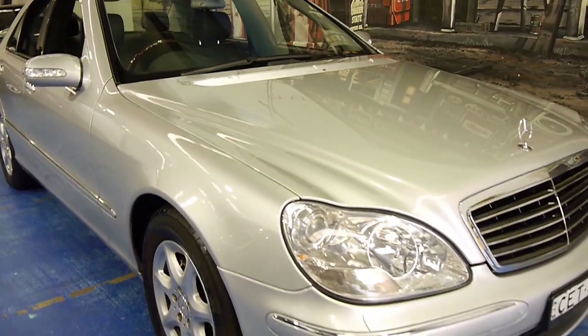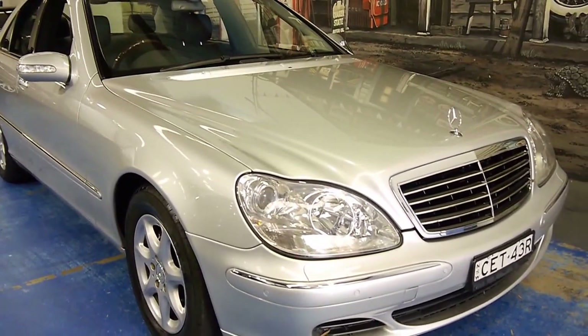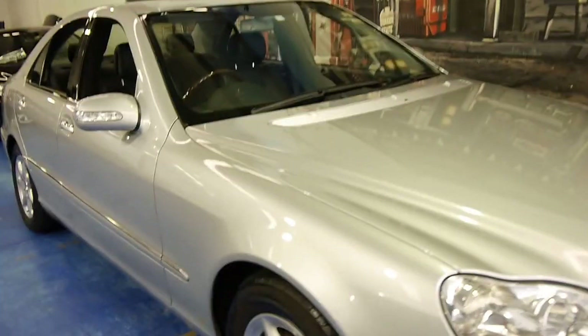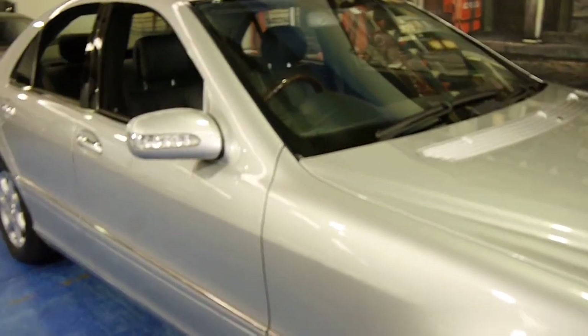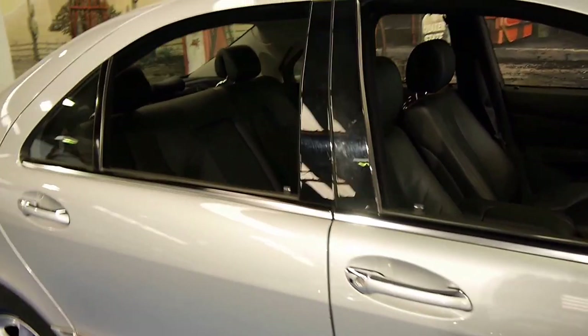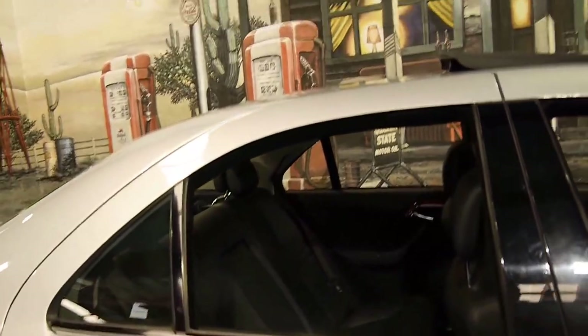This is an S-class we are very, very proud to be selling here at the Old Timer Centre in Marrickville. Please give us a call. Come in and take a drive — we certainly don't think you're going to be disappointed. We think this is just lovely. Thank you so much for watching.